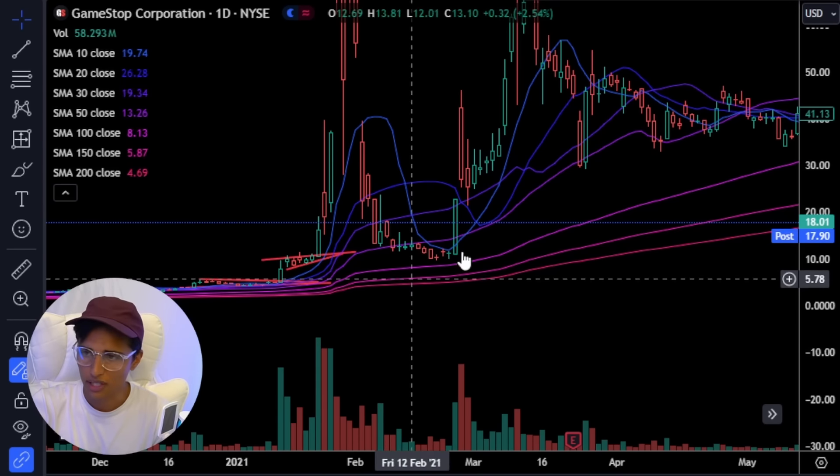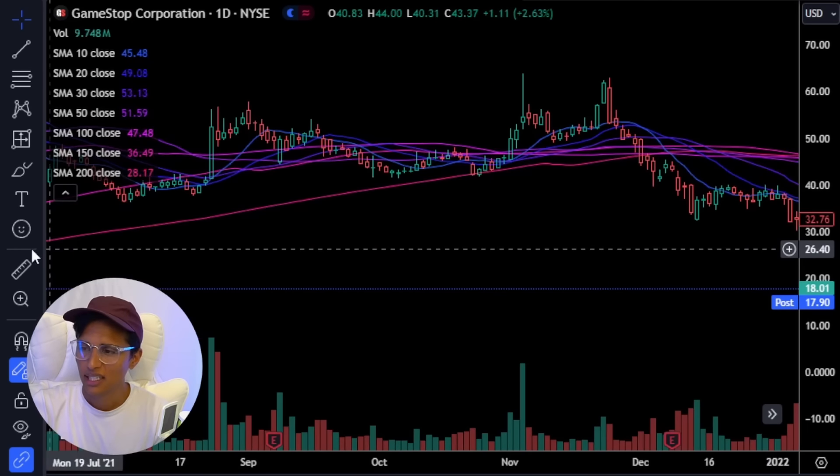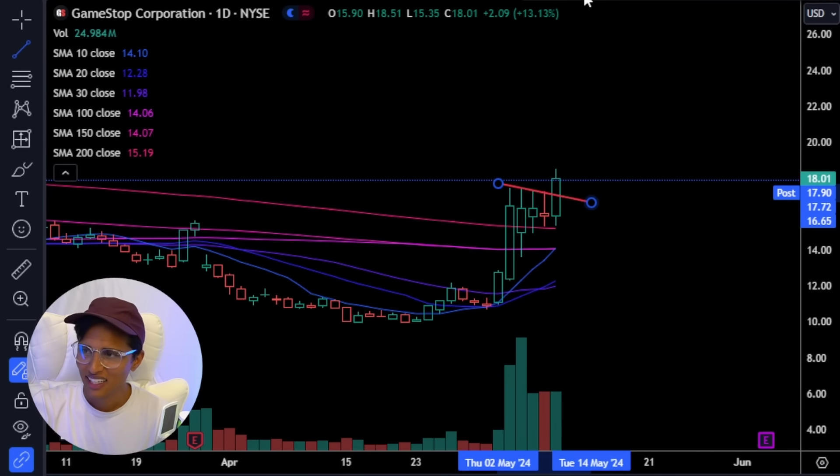You see these little triangles? Triangle, triangle — another one. GameStop did it again. You guys see anything here? It's the same pattern repeating.